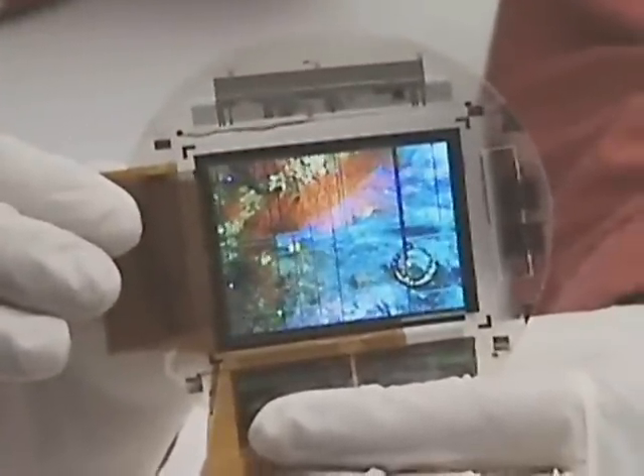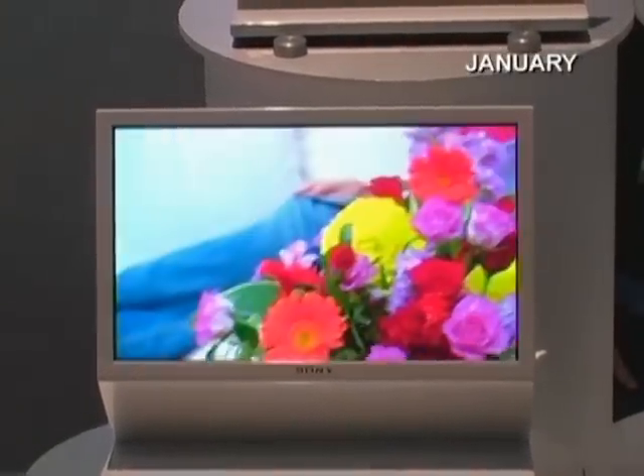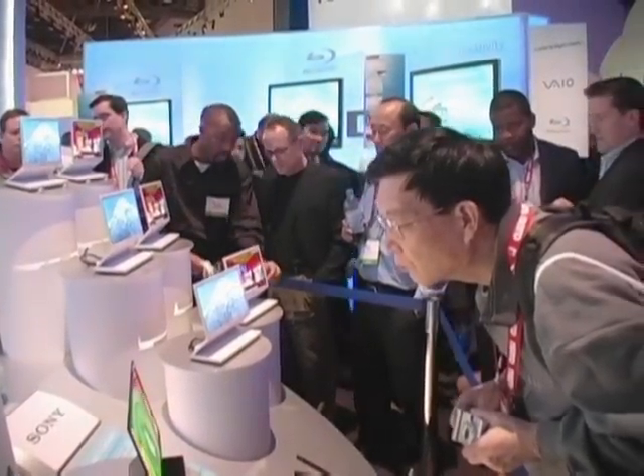Sony sees OLED technology as important for its future products. At the Consumer Electronics Show in Las Vegas in January, Sony showed off prototype TVs based on larger, non-flexible 11-inch and 27-inch OLED panels. Thanks to the lack of a backlight, the 11-inch prototype was just 11mm thick but displayed a vibrant, colorful image.